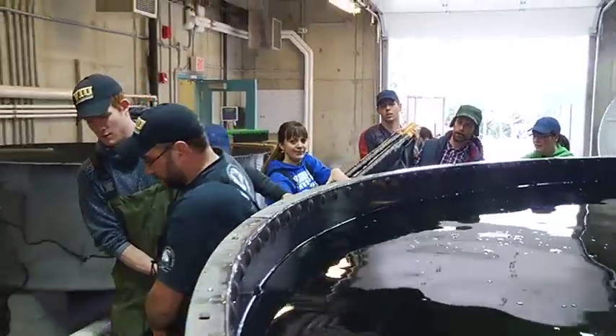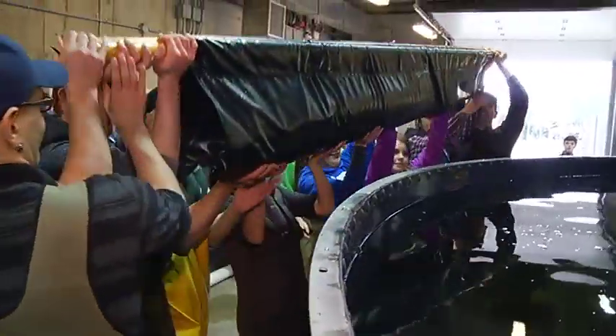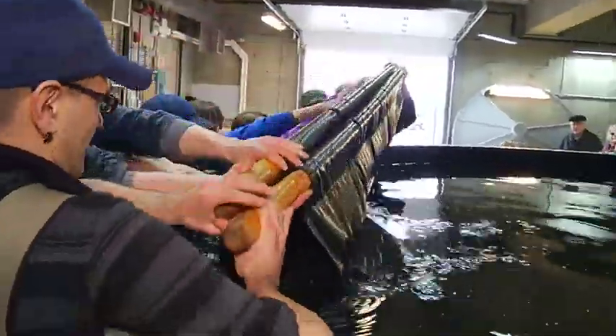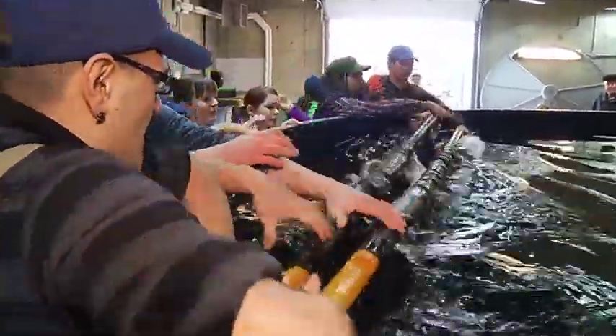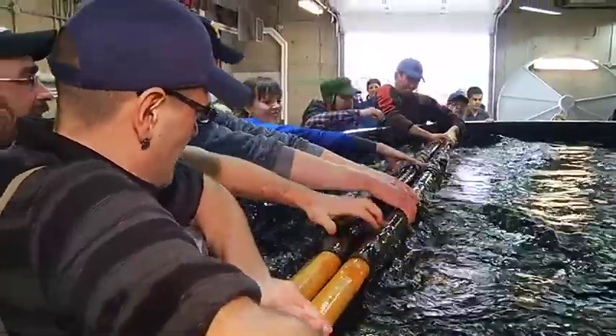Getting up close and personal with these very large fish is a pretty special occasion for the students and technicians. They're a phenomenal piece of evolution. The body form has been around for a very long time and they're a local species that's of great concern, so it's good that we're doing some work with them. They're amazing creatures.